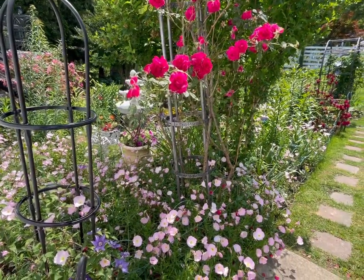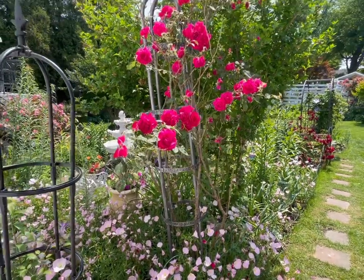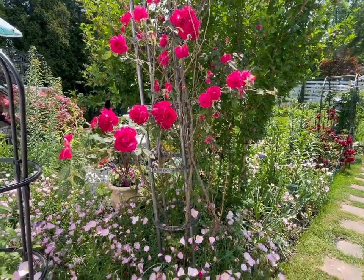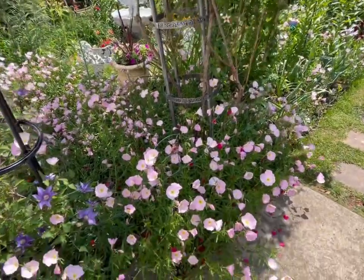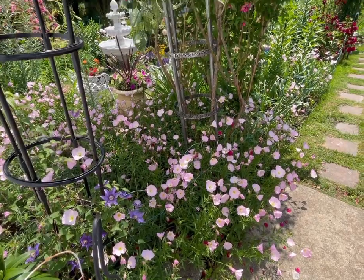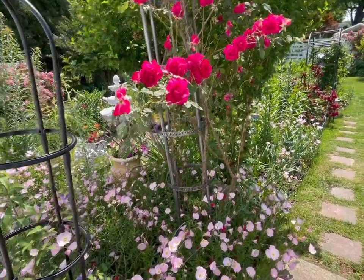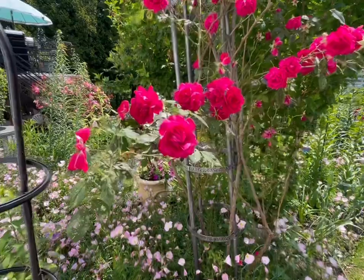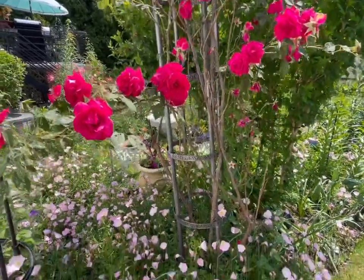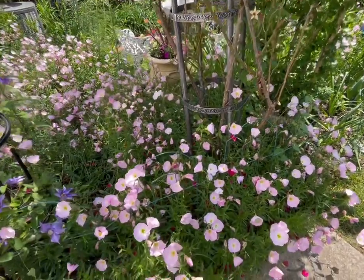Let me take you for a little walk around the garden. This is one of the few remaining roses that I have. The pink flowers down here are called the evening primrose — very invasive, but I like how it spreads and gives me pink blooms. It added color to the garden.